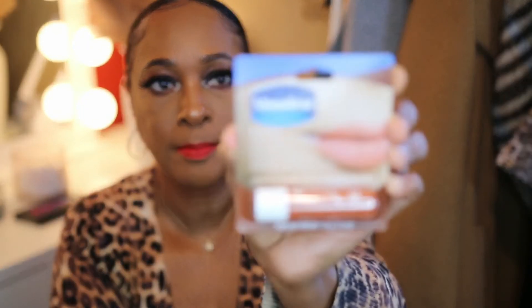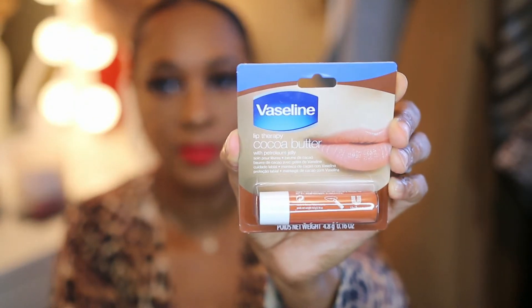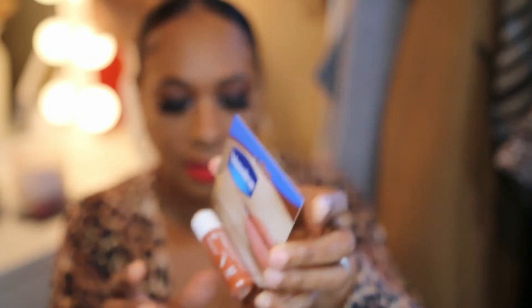I picked up Vaseline Lip Therapy — Coconut Butter and Cocoa Butter. I got the original one out, so I just have the packaging here, and this one is the Cocoa Butter. You can keep those on your desk, in your bathroom, in your purse — you know how we do it.